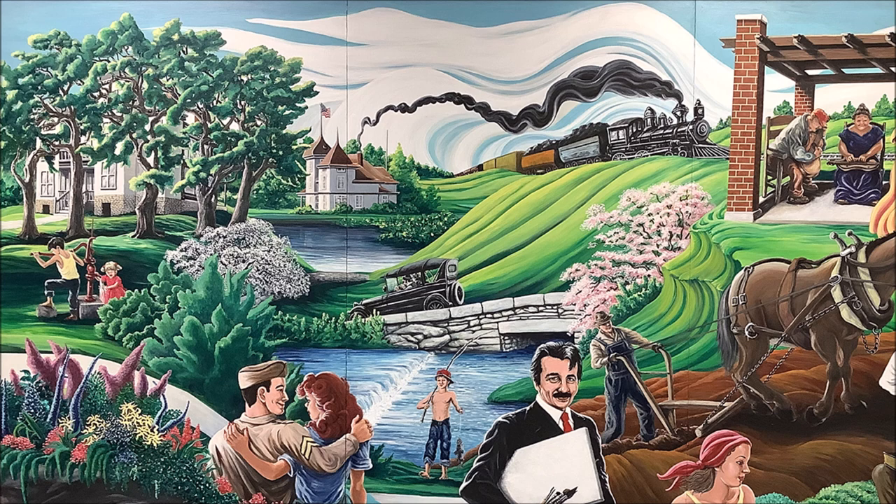To the right of the bridge, peeking between the green rolling hills, is a flowering pink dogwood tree in full bloom. This calls to mind Neosho's annual dogwood tour. In 1961, the Rotary Club initiated the Neosho Dogwood Tour, which has brought thousands of guests to town to enjoy the trees' spring blooms.